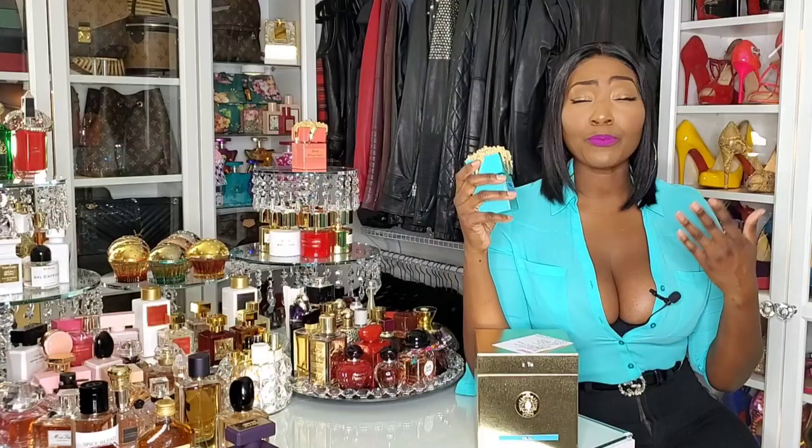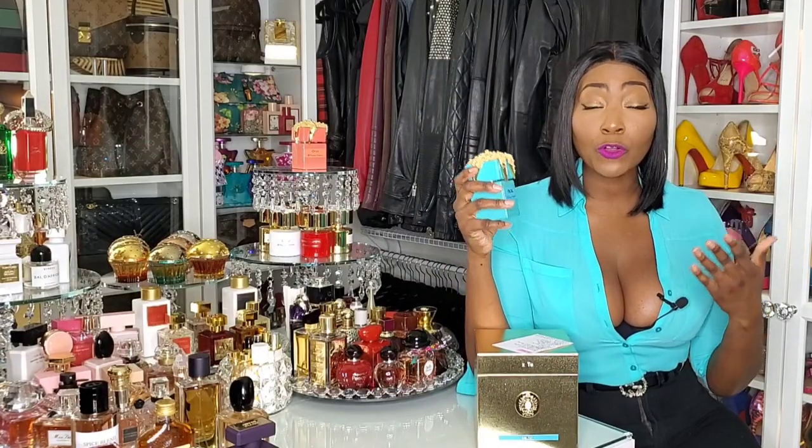This is a happy, uplifting fragrance. It's beautiful to look at, it's beautiful on your skin, it lasts all day. When I tell you that this is like 10 to 12 hours on my skin — 10 to 12 hours. It's a beautiful fruity floral fragrance, but it's also unisex. It does lean feminine in my opinion, but I can see a man wearing this as well.